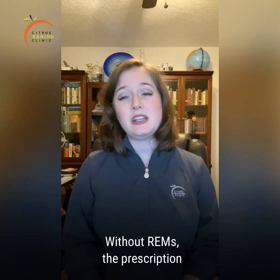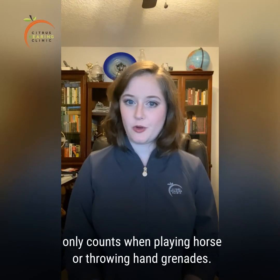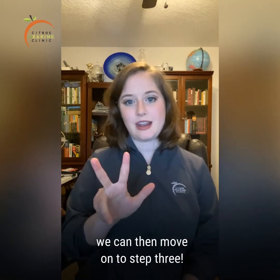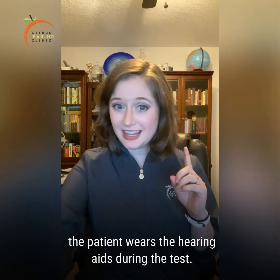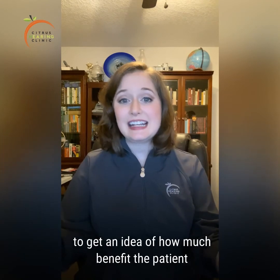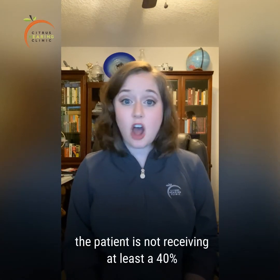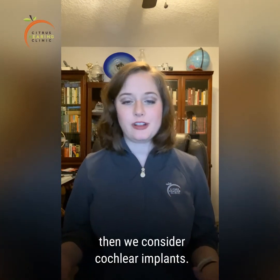Without REMs, the prescription may be close to where a patient needs it to be, but close only counts when playing horseshoes or throwing hand grenades. Once we know where the hearing loss is and we've made sure the hearing aids are working properly, we can then move on to step three. We basically redo the hearing test, but this time the patient wears the hearing aids during the test. We present the beeps and speech through speakers in the sound field to get an idea of how much benefit the patient is receiving from the hearing aids. The candidacy criteria is kind of strict, but if the patient is not receiving at least 40 percent benefit from the hearing aids, then we consider cochlear implants.